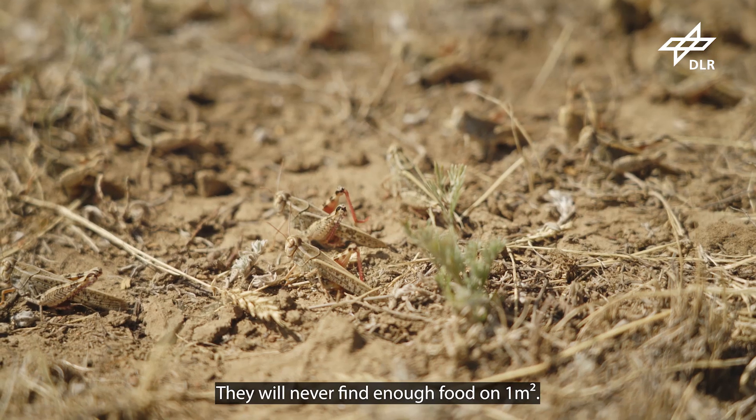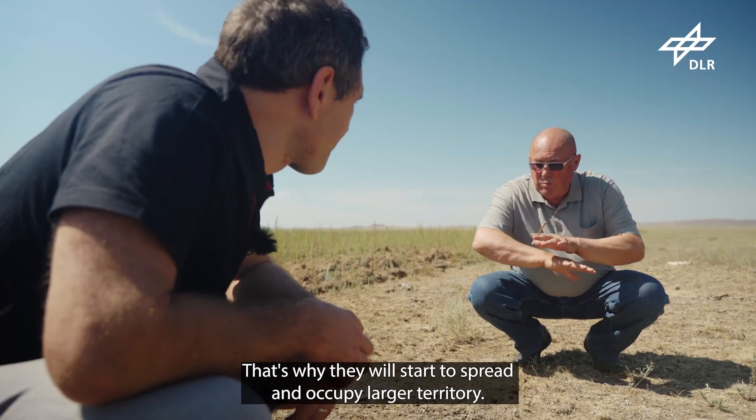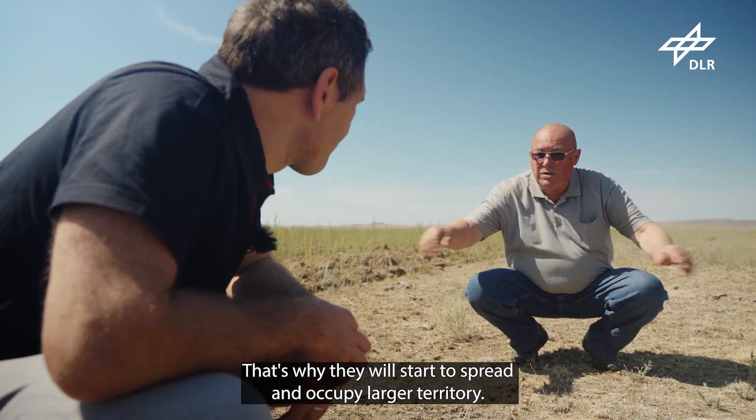On one square meter, they will never eat. Therefore, they start to spread.